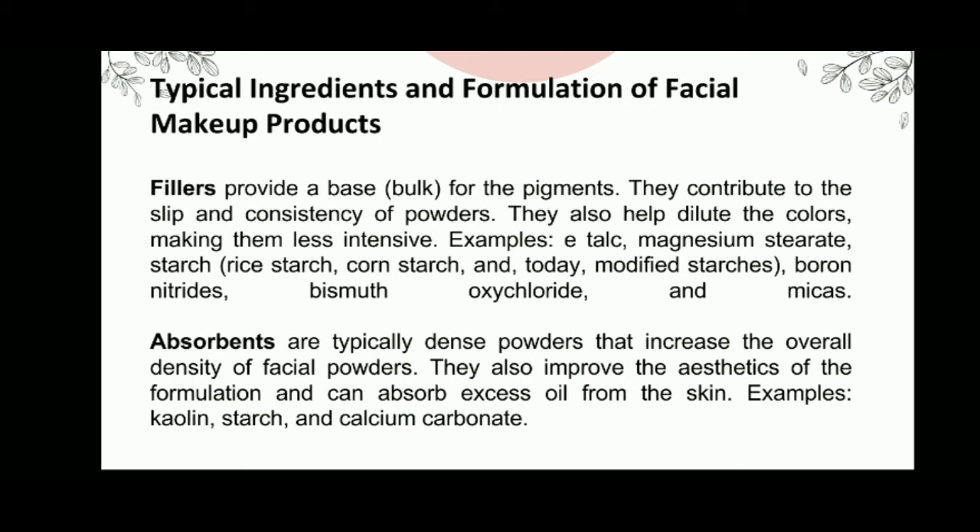Absorbents are typically dense powders that increase the overall density of facial powders. They also improve the aesthetic of the formulation and can absorb excess oil from the skin. Examples are kaolin, starch, and calcium carbonate.